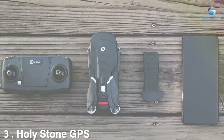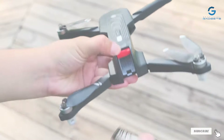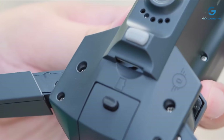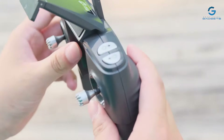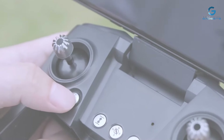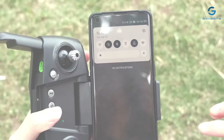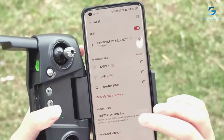Number 3: Holystone GPS Drone, equipped with a high-quality 4K camera, impressive 46-minute flight time, and advanced follow-me feature. This drone sets new standards in aerial photography, offering unparalleled performance and reliability. The Holystone GPS drone boasts a sleek and durable design, ensuring stability and maneuverability during flight. Its foldable arms and compact form factor make it easy to transport, while its robust construction guarantees longevity and durability.